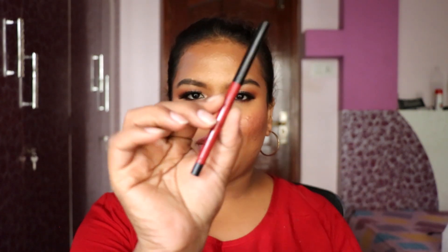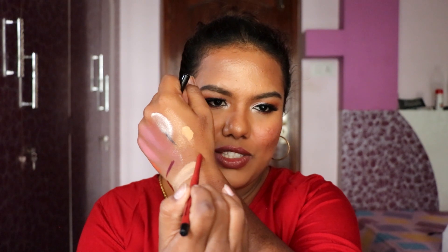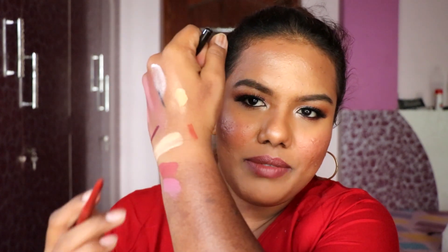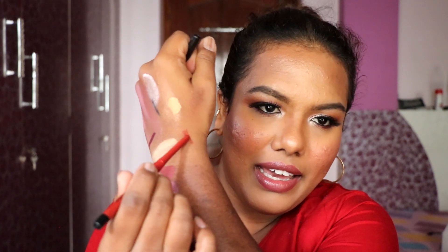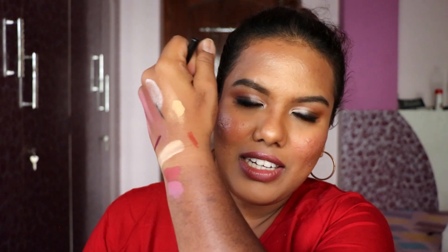The last product from this haul is the PAC Auto Lip Liner in shade Mauve. I'm a big fan of PAC products and wanted to try this lip liner as well. The swatch is a beautiful brown-nude shade, and the pigmentation is really really good.